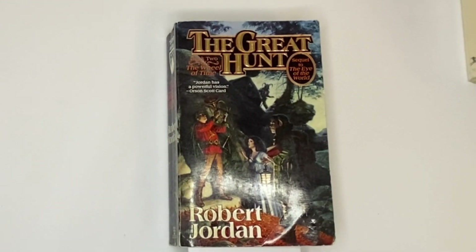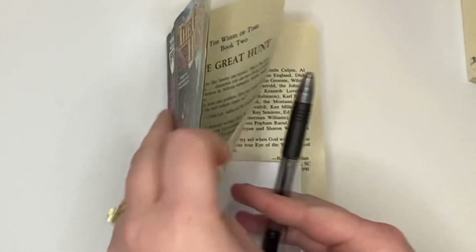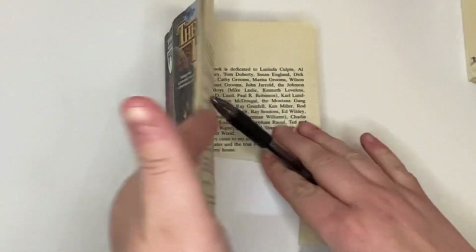I'm going to give a couple examples on how to tell what printing your book is. I'm going to have different books to show you how it looks in different places. This isn't going to cover everything, but it'll give you kind of an idea.